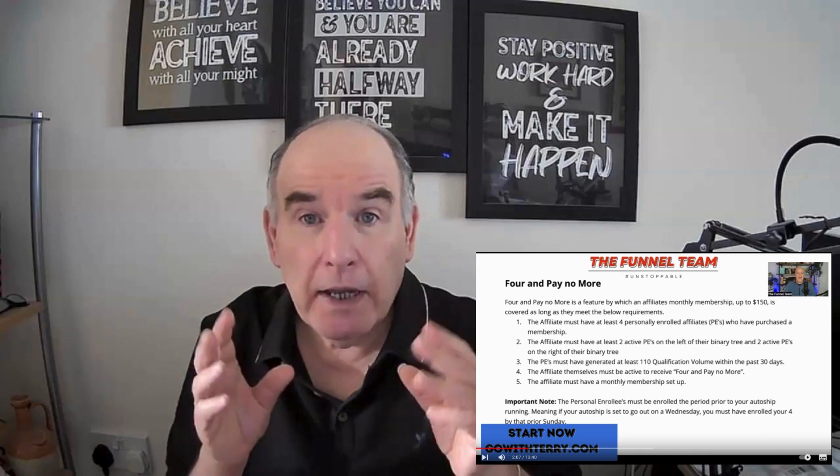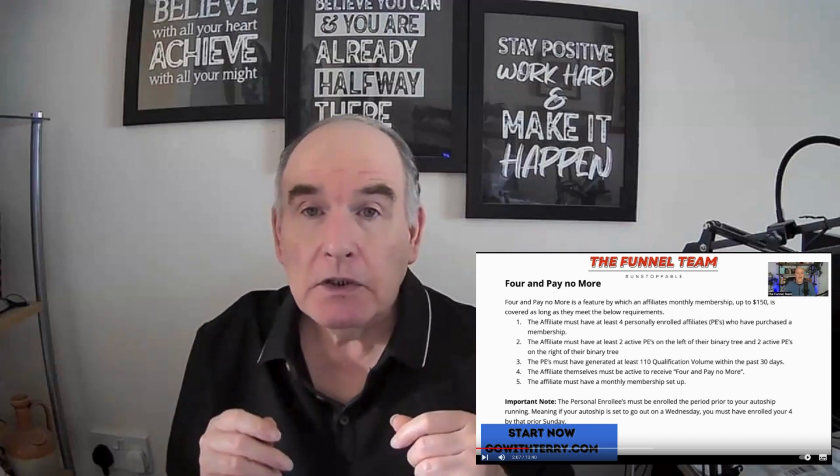Hey everyone, it's Terry here, Terry Till. In this video I want to talk about JeeFoo and their feature which is the For Now More, which I believe is a great feature that gets a little bit overlooked. It could be because people don't quite understand it, but it's fairly simple and I'm going to try and explain in this video how it works. The For Now More really comes into play after the first 30 days after you've joined JeeFoo.